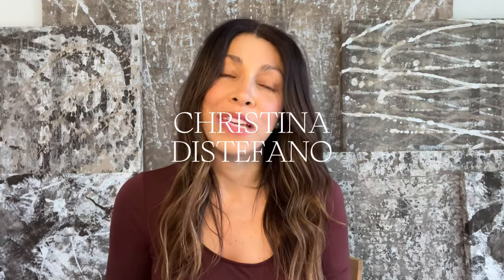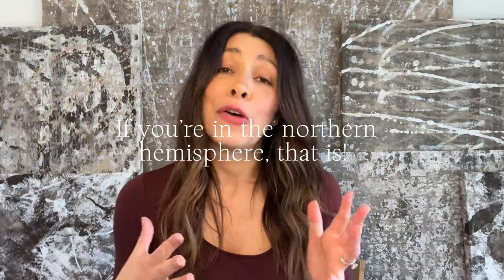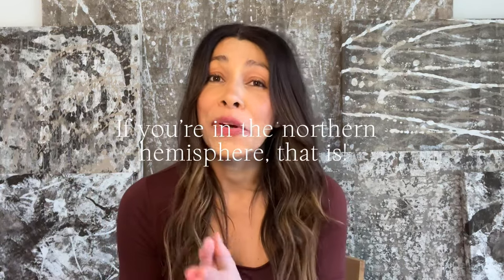Hello, lovely. Welcome back. I am so happy that you're here. I hope you've had a wonderful week. I hope that wherever you are, it is spring.